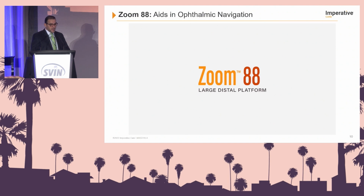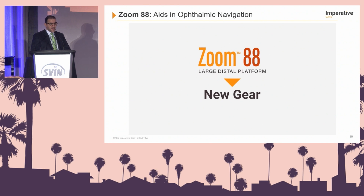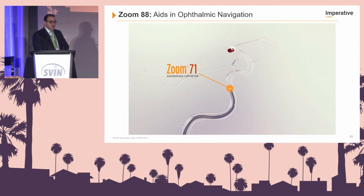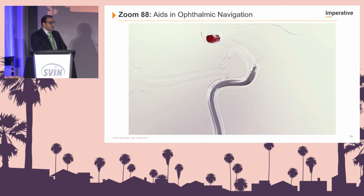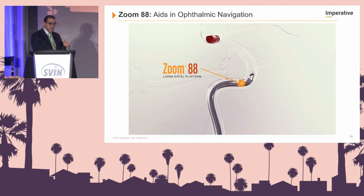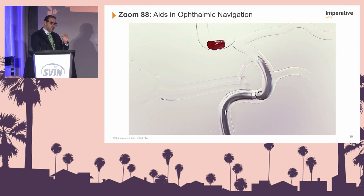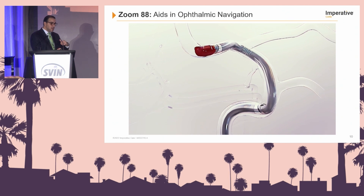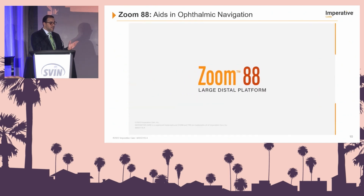With regards to the Zoom 88, this is an excellent video demonstrating how it aids in navigation across the ophthalmic segment. This is the Zoom 71 — as many who've done these procedures know, it can easily get caught. Any aspiration catheter can get caught on the ophthalmic. But as you advance your Zoom 88 higher, it changes the vectors and trajectory, allowing for smoother navigation across the ophthalmic artery.